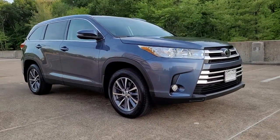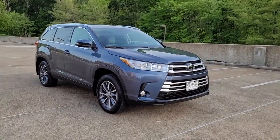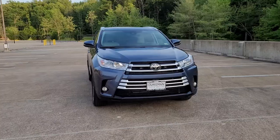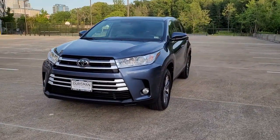Can you see yourself in the 2019 Toyota Highlander? This vehicle still has fewer than 10,000 miles on the clock, so it won't last long. Give your family this spacious, efficient Highlander and start building your road trip memories.